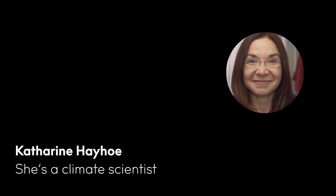Hi, my name is Katherine Hayhoe. I study what climate change means to us in the places where we live.